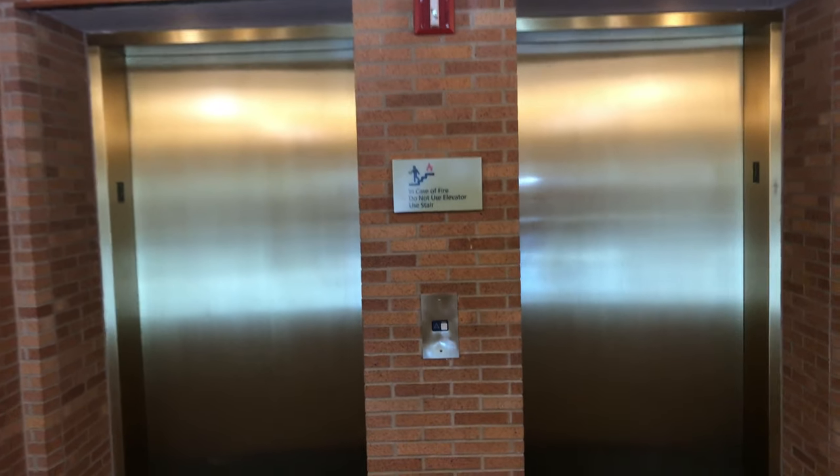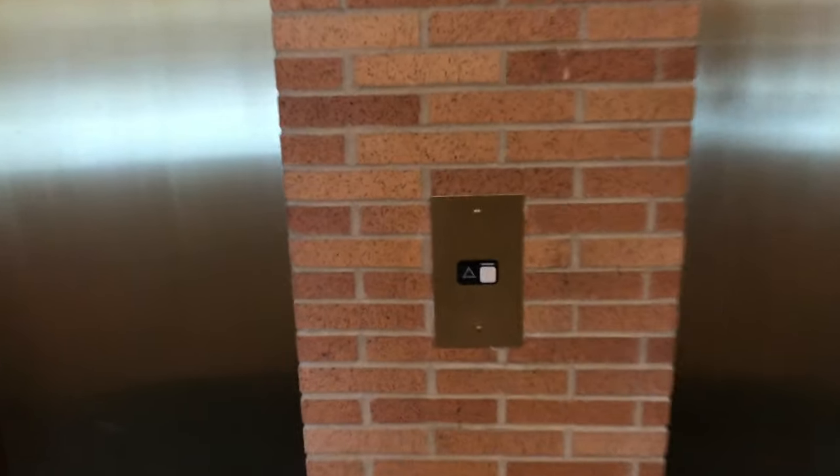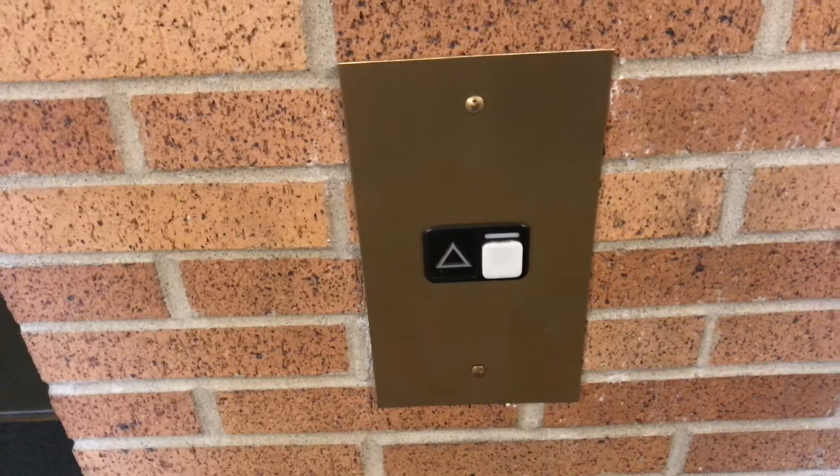These are the elevators at Carmel Clay Public Library, Carmel, Indiana. These are Schindler MT-300A installed in 1999.